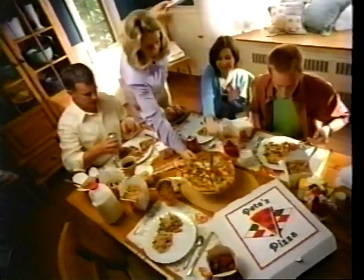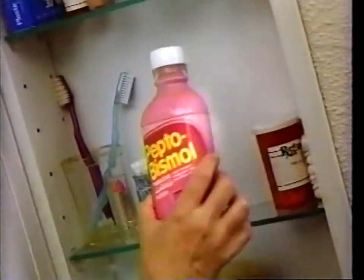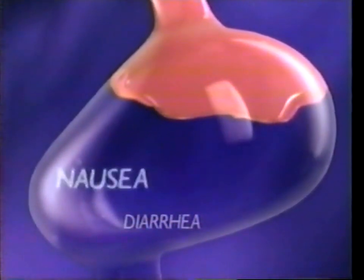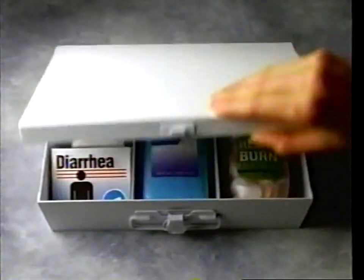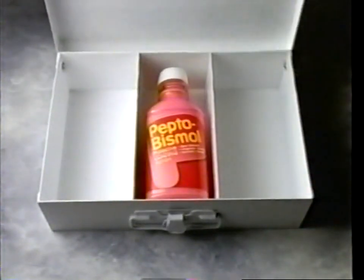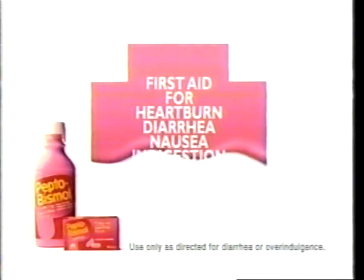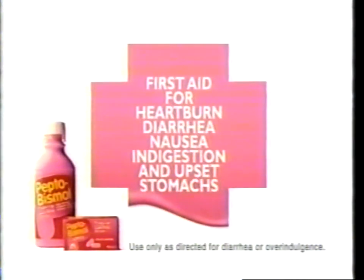Pizza! In my family, if one wants pizza, the other wants Chinese. Even their stomachs don't agree — if one gets indigestion, the other one gets heartburn; if one gets nausea, the other one gets something else. So I get Pepto-Bismol. As it coats, it relieves heartburn, indigestion, upset stomachs, nausea, and diarrhea. It'd take a box full of other medicines to do what Pepto-Bismol does. Agree? Agree. Pepto-Bismol — first aid for heartburn, diarrhea, nausea, indigestion, and upset stomachs.